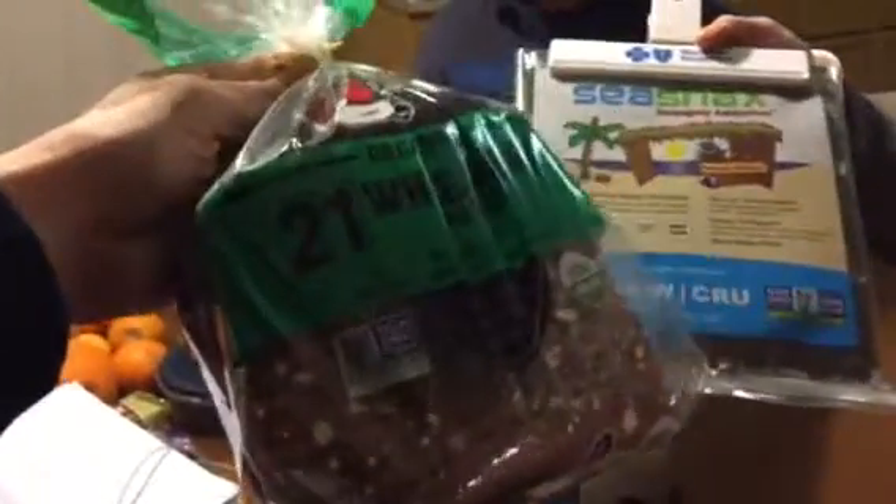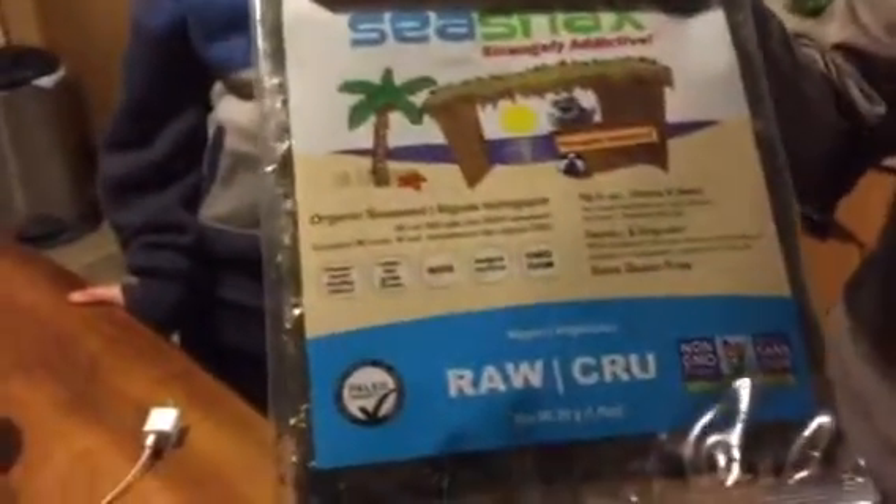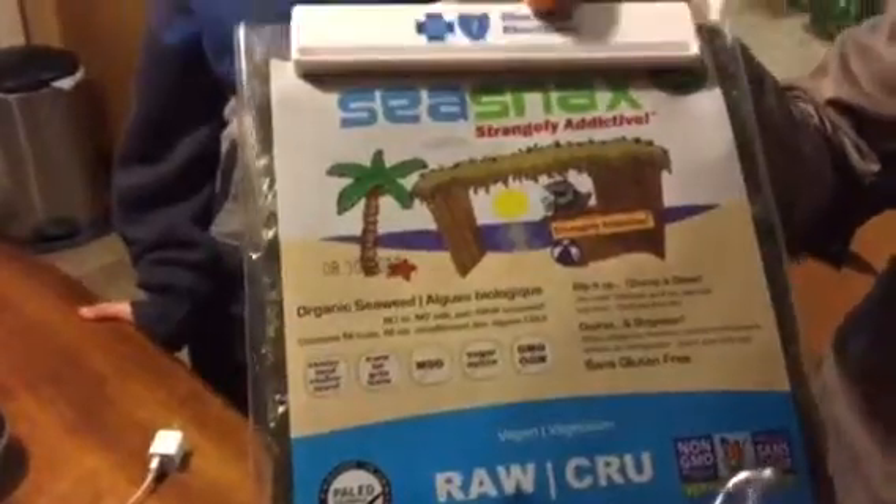And I showed you guys these sea snacks right here — those are nori wraps. Of course we always have Dave's organic whole wheat bread and the raw vegan nori wraps. So that's basically it.